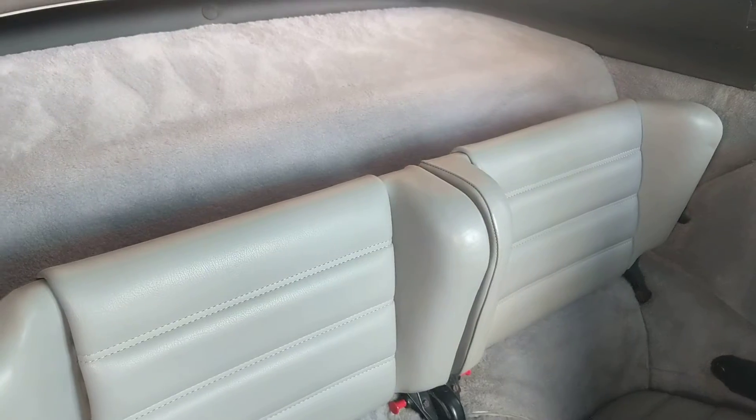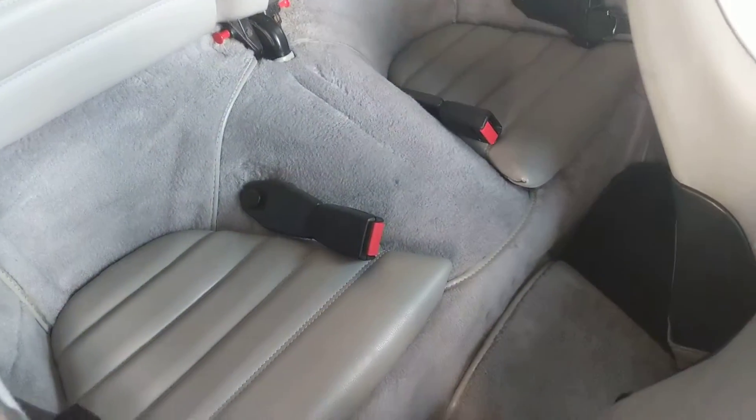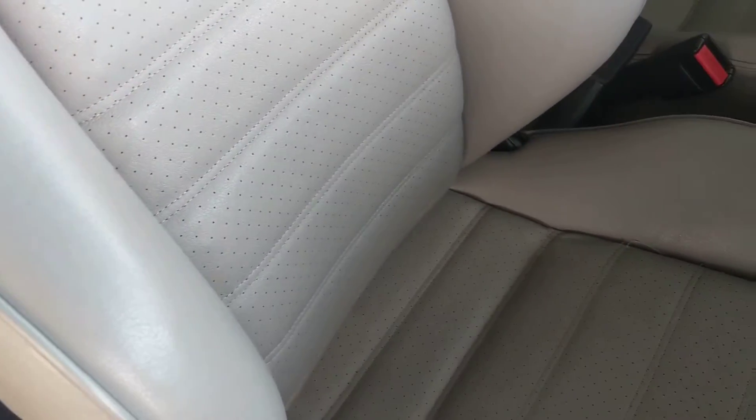The carpet looks amazing — I don't really even see any fading. The interior looks really nice, really really nice. And she's priced for her condition. This is just a beautiful car. I don't even see any wear on the seats.